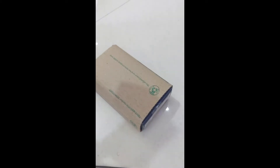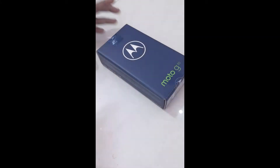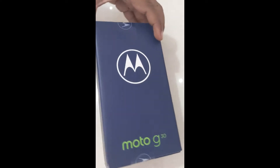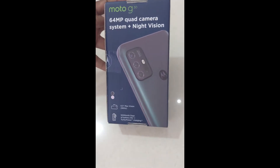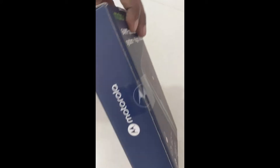You can see the bill here — let me put this bill aside. You can see the price on it. The box is in blue color and you can see the Moto logo with 'Moto G30' written on it. It is very nicely packed, and you can see there is a quad camera 64 MP system, night vision, and a very large battery also.